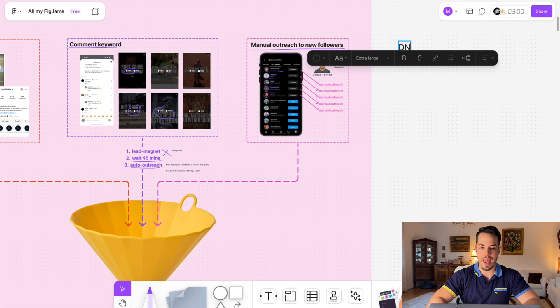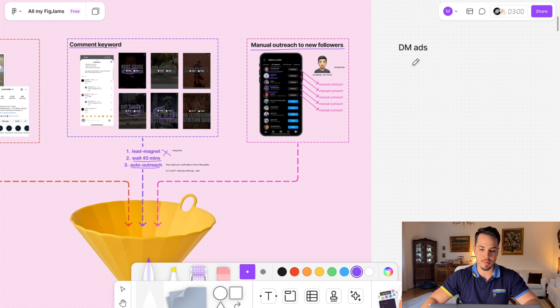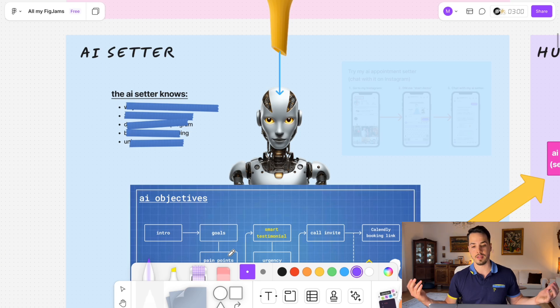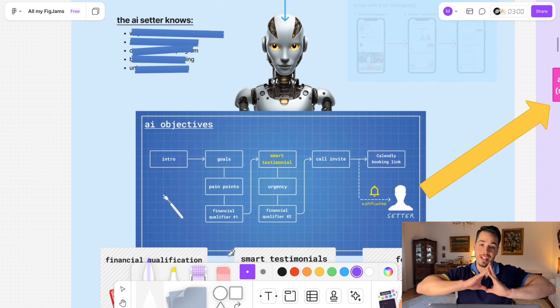We could also use DM ads or any other form to generate leads, but this is how it works for Jordi organically so far. Now let's look at the AI appointment setter, because I'm going to reveal the entire blueprint and show you exactly how we implement these new features that not a lot of people have on the market.